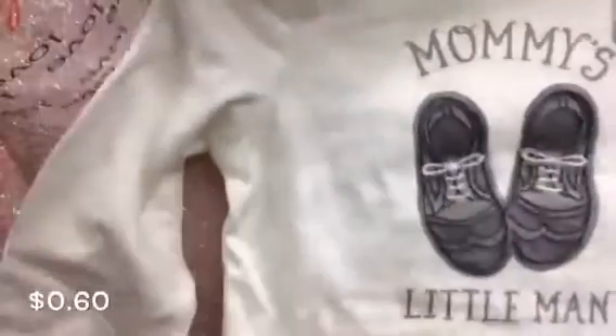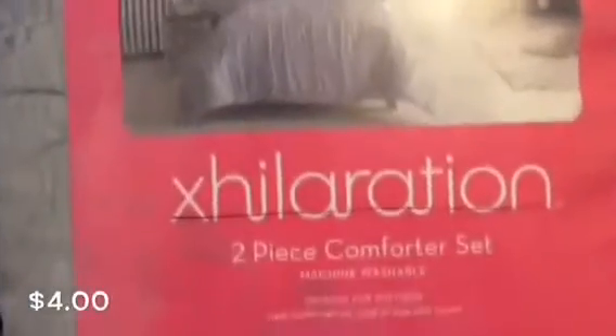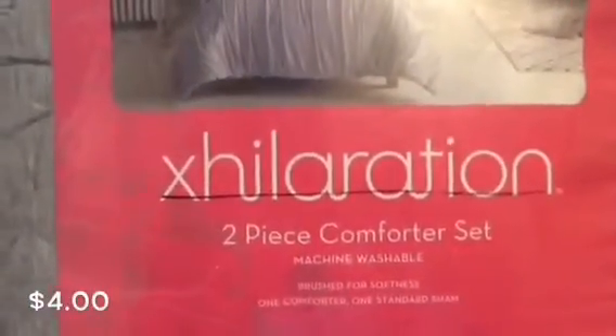I also purchased this one — it is the S-Future MVP. This one says 'Mommy's Little Man,' and these are for my cousin. From Dirt Cheap I purchased this two-piece comforter set, and it is by the Acceleration Brand.